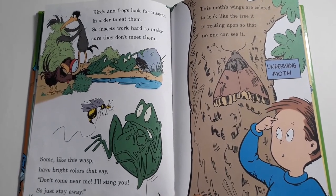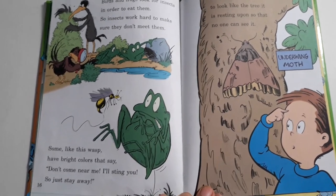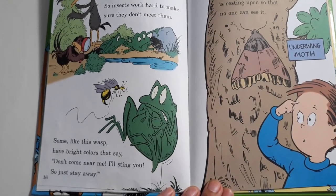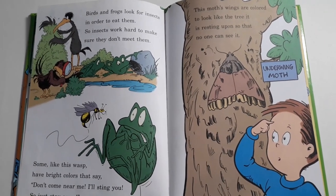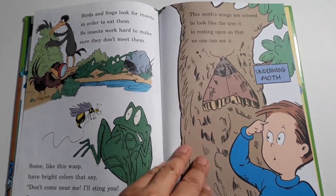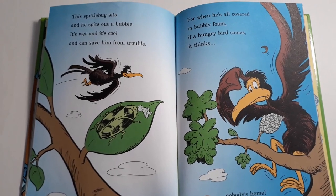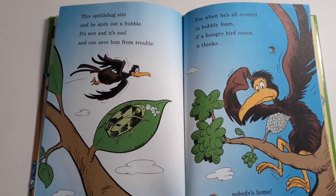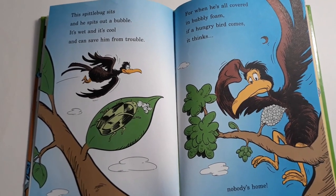Birds and frogs look for insects in order to eat them, so insects work hard to make sure they don't meet them. Some, like this wasp, have bright colors that say, don't come near me, I'll sting you, so just stay away. This moth's wings are colored to look like the tree it is resting upon so that no one can see. This spittlebug sits and he spits out a bubble. It's wet and it's cool and can save him from trouble. For when he's all covered in bubbly foam, if a hungry bird comes, it thinks, hmm, nobody's home.